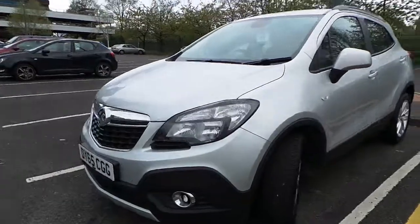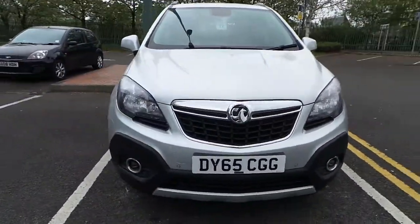Parking sensors, daytime running lamps, fog lights.